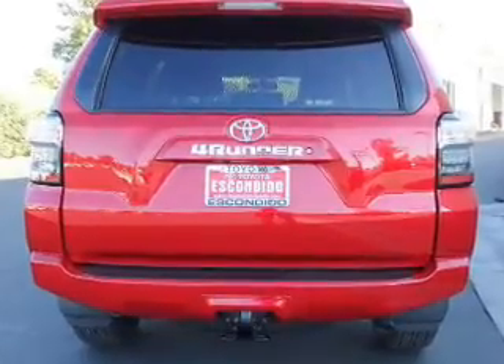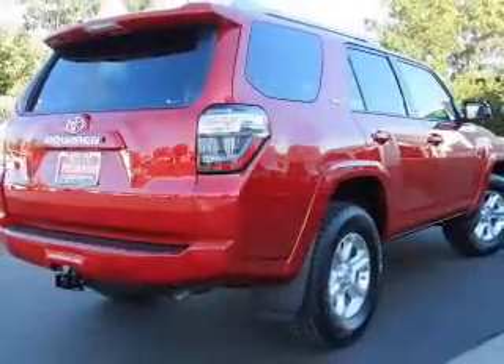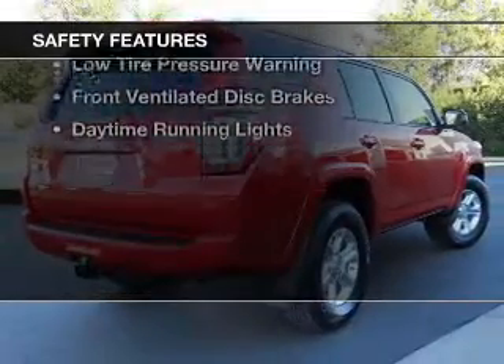A spoiler, a navigation system, iPod integration, and roof rails. Safety was made a priority with these features.